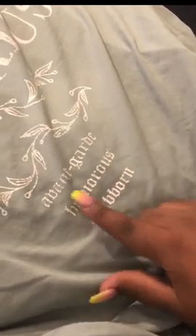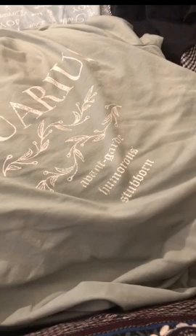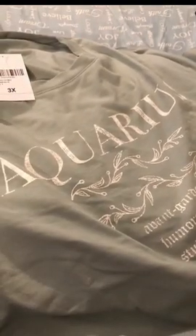The last graphic tee is one I love so much — I might wear it with the skirt. It says 'Aquarius: stubborn, humorous, avant-garde.' I'm an Aquarius and it's so true — it's cute and true. This shirt was four or five dollars. The color is like a sea foam green, which is my favorite color. I got it in a 3x and I cannot wait to wear this with anything I showed today.